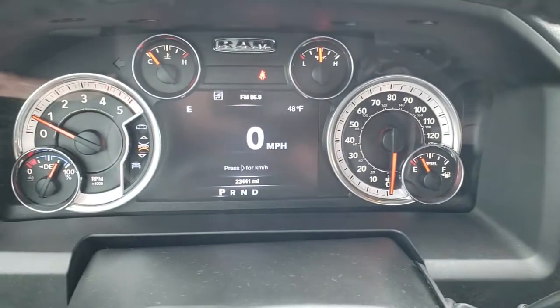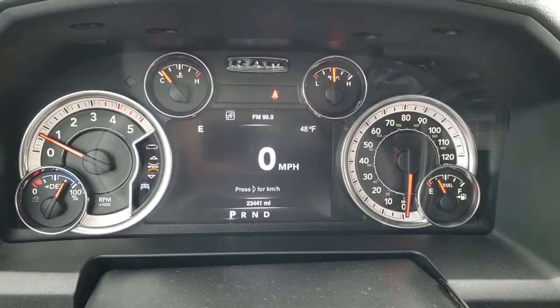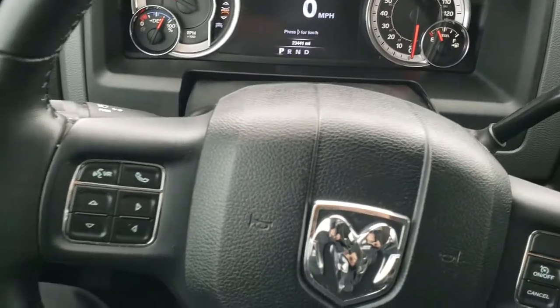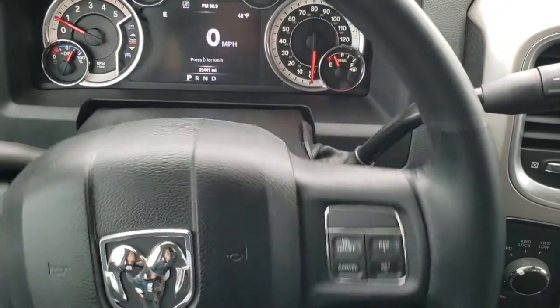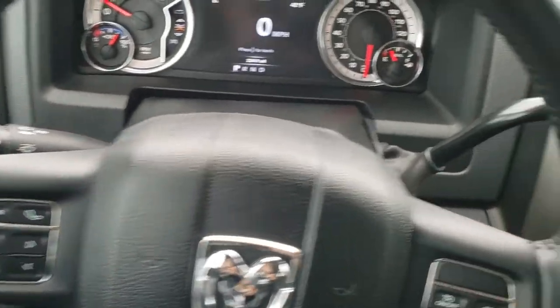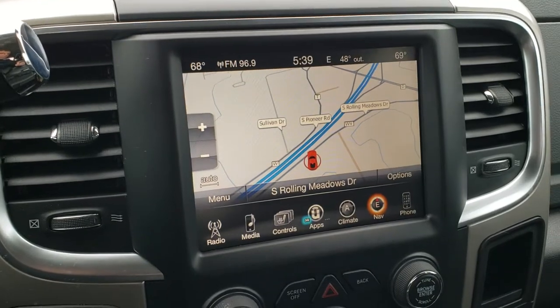This truck has 23,441 miles. You get the seven-inch instrument cluster digital display with outside temp, compass, and digital speedometer. You get the heated leather-wrapped steering wheel, with cruise controls on the right and Bluetooth and information center controls on the left. You also have audio controls on the back. Six-speed automatic transmission and an 8.4-inch touchscreen radio.